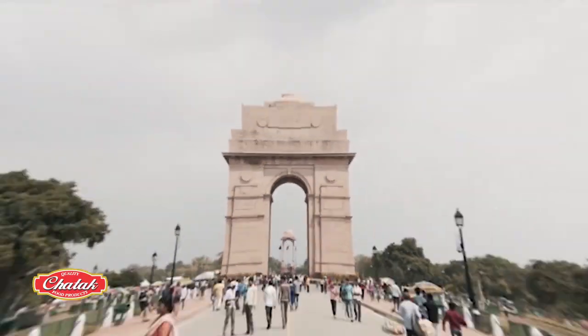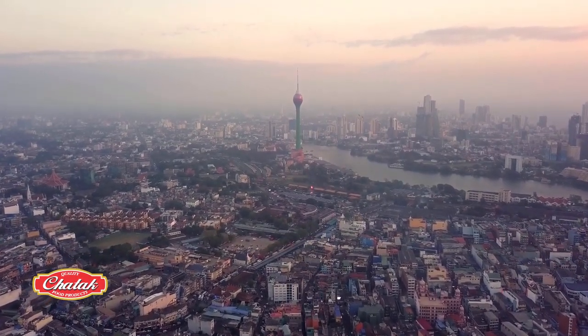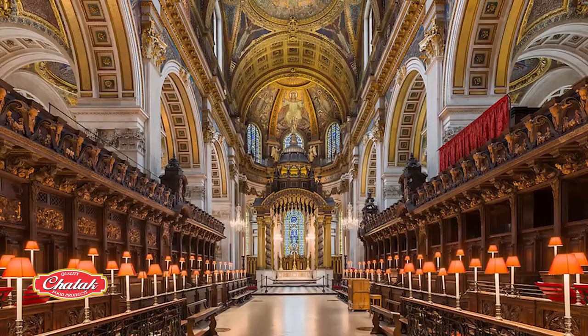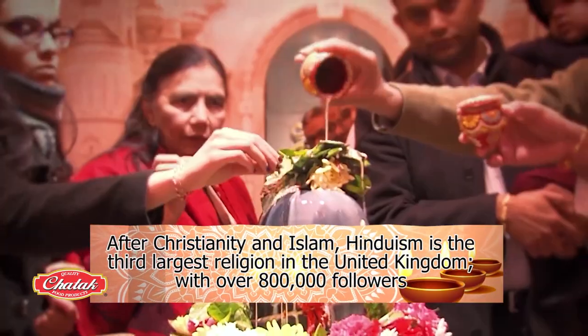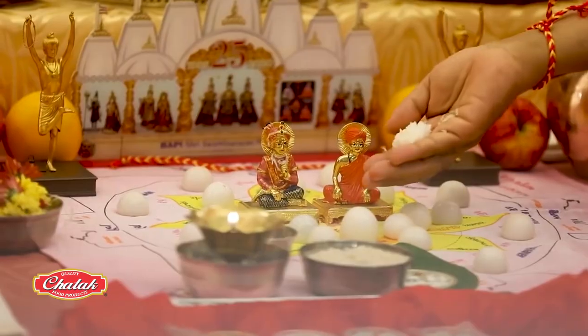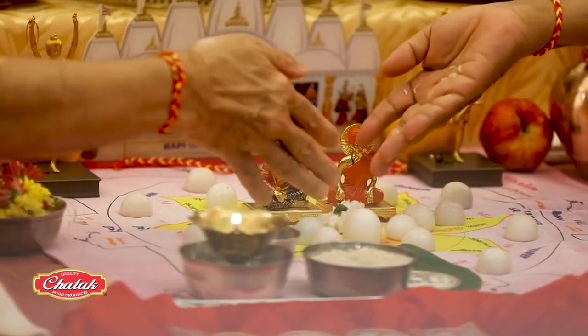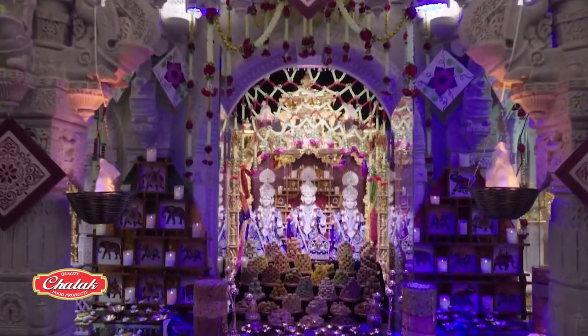Although most British Hindus relocated from India, a large percentage also came from Sri Lanka and other countries. After Christianity and Islam, Hinduism is the third largest religion in the United Kingdom. With over 800,000 followers, Diwali is a major celebration here — not just for Hindus, but also for Jains, Sikhs and Buddhists.